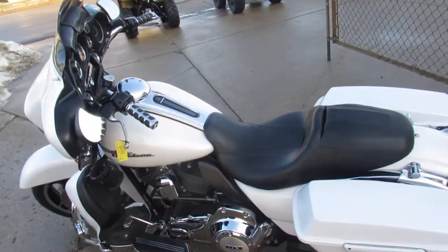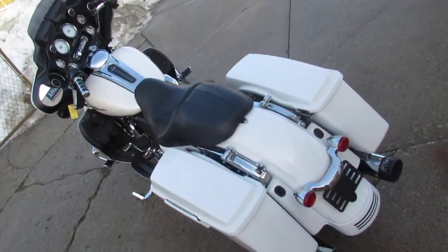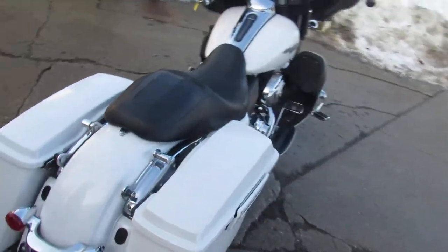Hey guys, it's ApprovalPowerSports.com here. We got guaranteed financing, we got out-of-state financing, we got assessment shipping nationwide. We got over 350 used Harleys, over 500 used bikes.